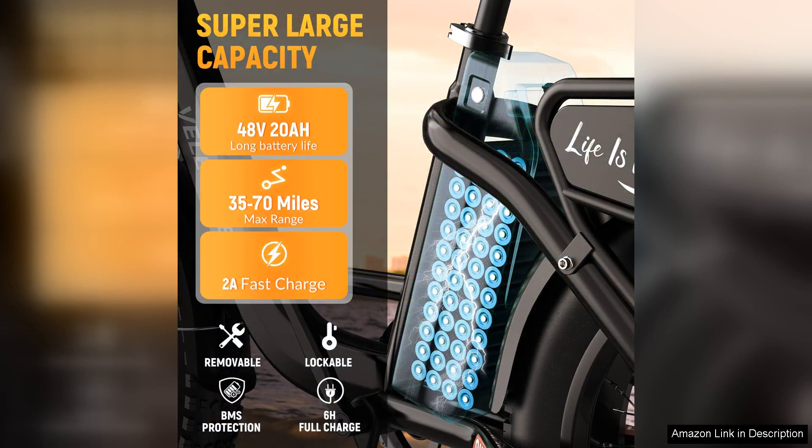It comfortably supports long rides without frequent recharging. The removable design adds convenience, allowing for easy charging at home or the office.